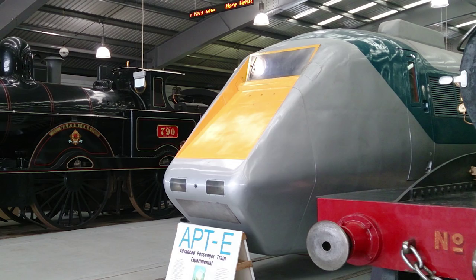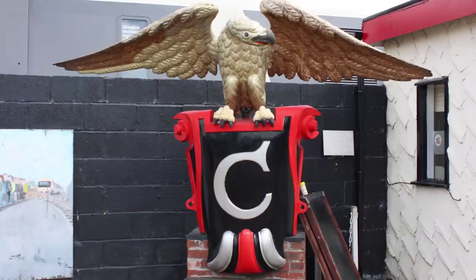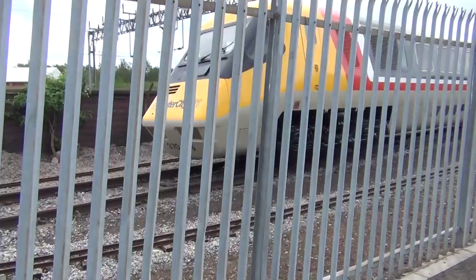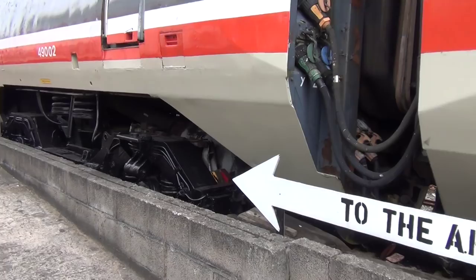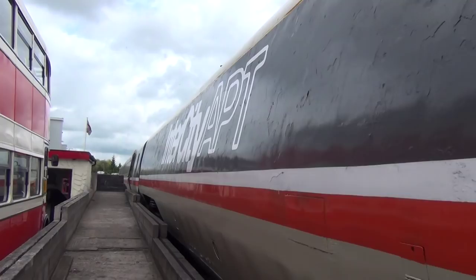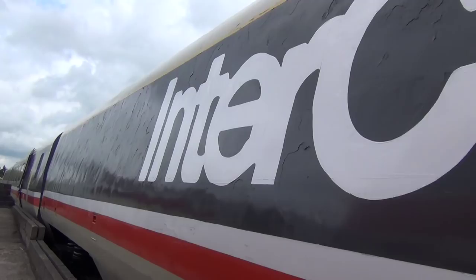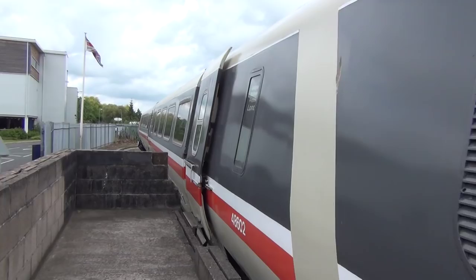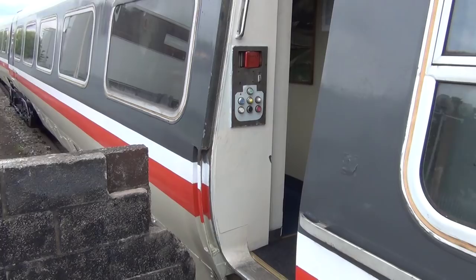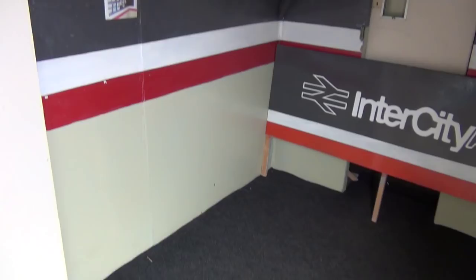One advantage of living here in Crewe means we're only round the corner from the Heritage Centre, and so we were able to pop along and have a look at the real thing up close. As you approach the Heritage Centre, she hits you straight away along the driveway, and if you follow up the ramp just behind the pay desk, you can see her in all her glory, and you actually get to step inside. What they've tried to do with the coaches that are left over is turn them into a little bit of a museum to the APT and its development and its history, as well as the preservation of the locomotive they have there.